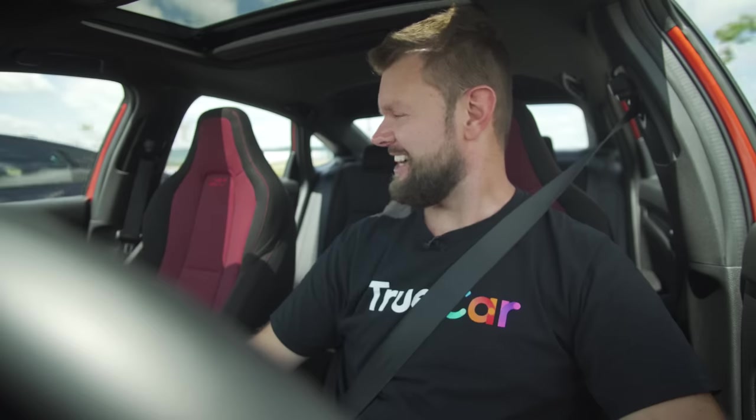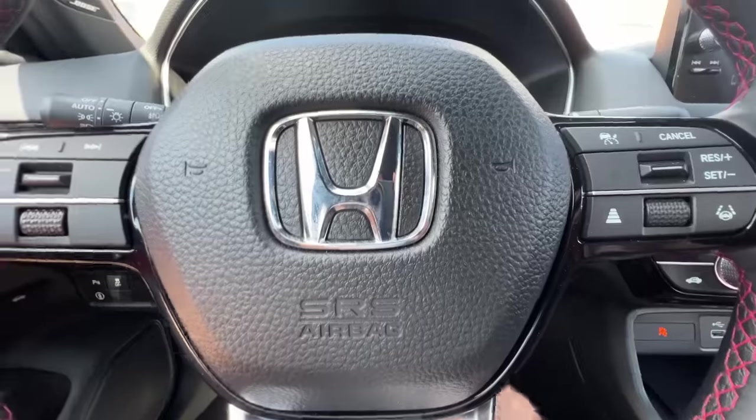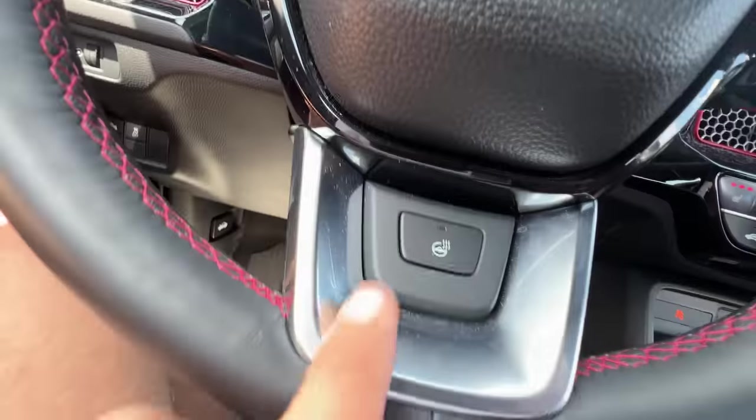One thing I'm missing in the Civic that you have in the Integra is a head-up display. I think all of the fans in the States are going to be missing heated seats and heated steering wheels in the Si — I think that's only a Canada thing. Because I have a heated steering wheel, heated seats in the front, and even heated seats in the back in the Si, as you do as well in your sort-of-Si thing.